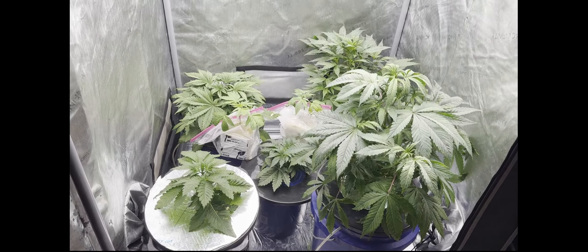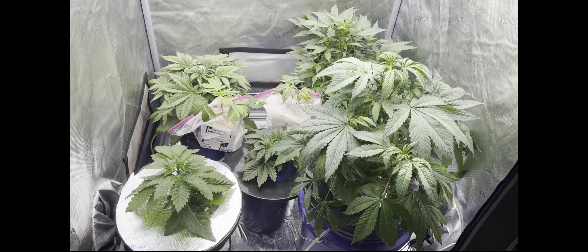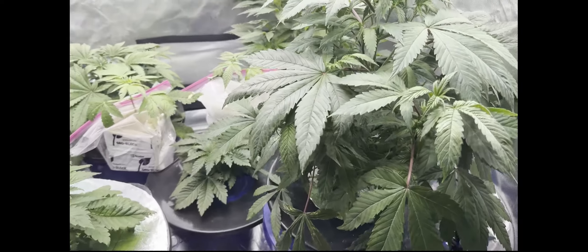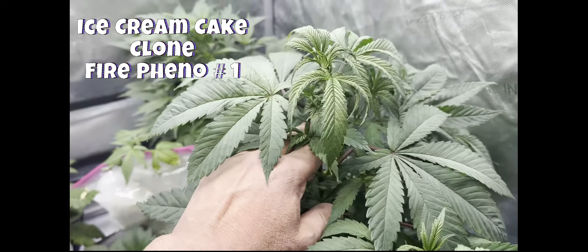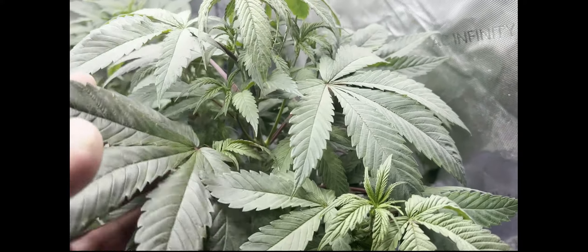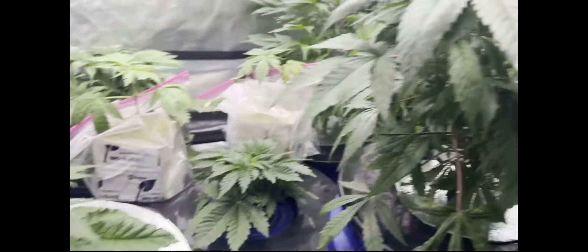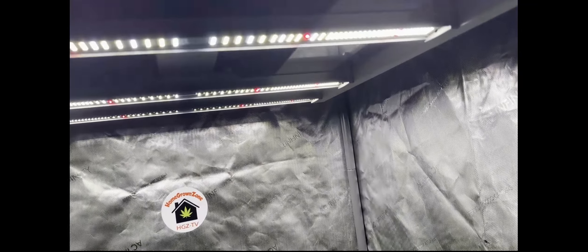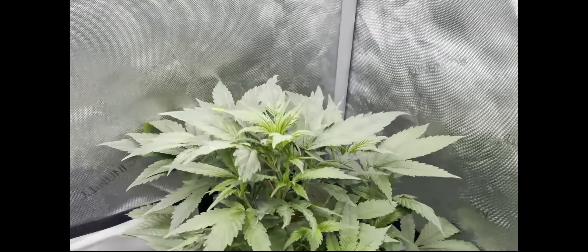Last but not least, the three by three is in the zone and looking really good. Starting here on the right is one of the clones of the wedding cake from the flower room — it's doing really, really well. She beasted out — it's only been in there two weeks and look at the size of it. It was tiny when we put it in. I keep my lights blazing, right now they're at 50%, but as soon as we're done filming it's going back up to 100%.